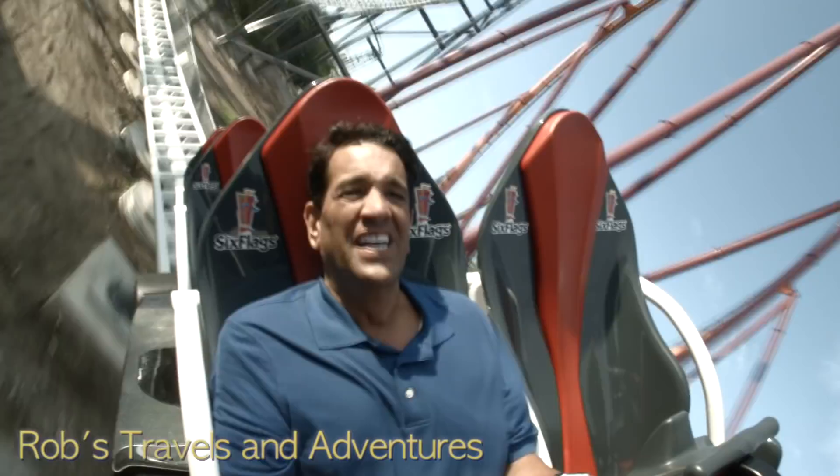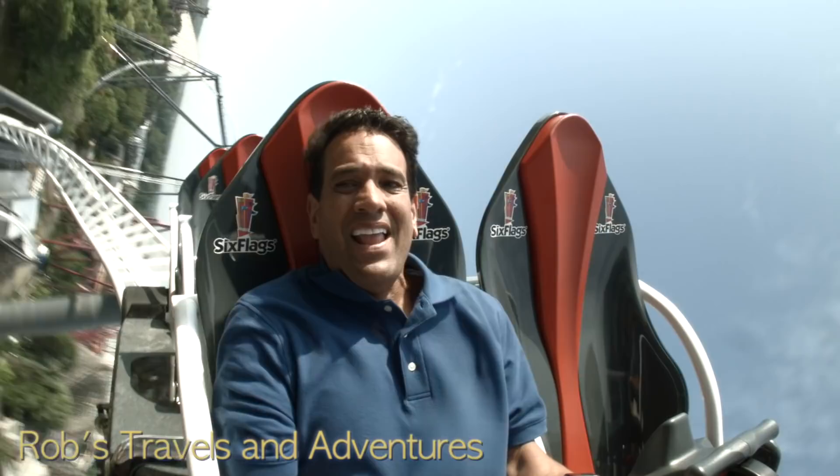Awesome ride. Wow, that is fast. You've got to ride it a couple times to actually get all the elements and know where you actually were.